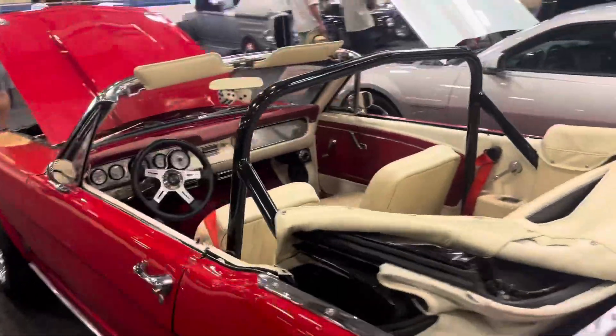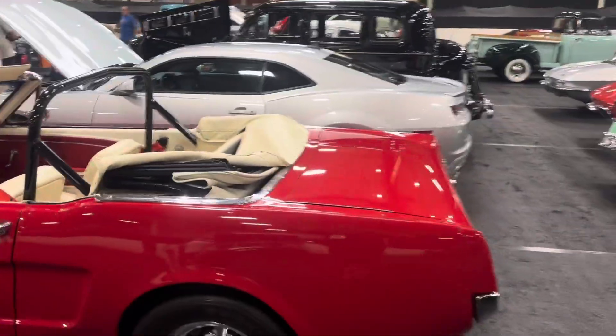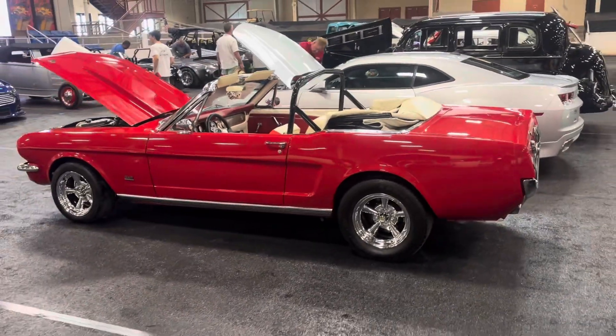Again, all these cars come out of the same location, out of Annandale, Minnesota, from Classic Rides and Rods.